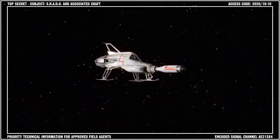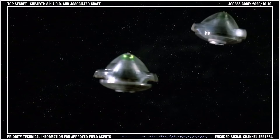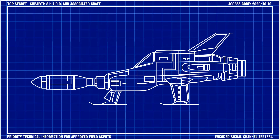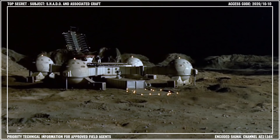The Moonbase Interceptor was a single-person spacecraft and the first line of defense against the constant threat of UFO attacks in the latter half of the 20th century. Developed from the original X-1 prototype space interceptor, the craft was 42 feet long and 20 feet wide. Three interceptors were stationed on emergency standby in the hangar bay below Shadow's Moonbase.